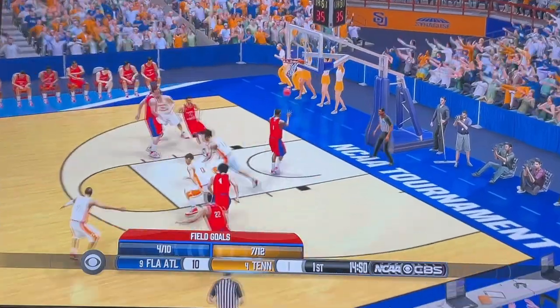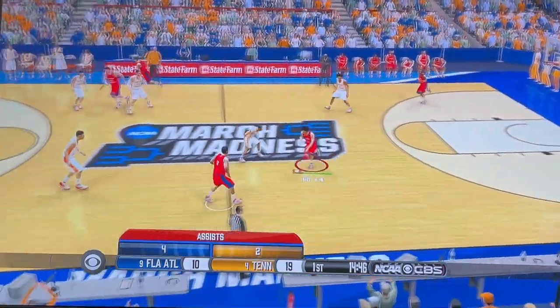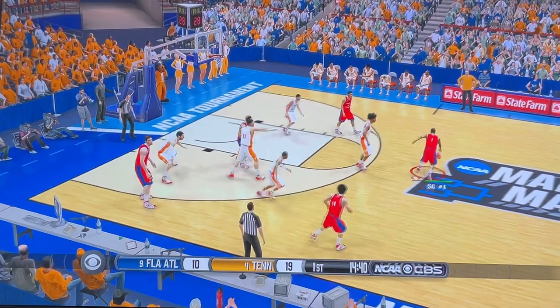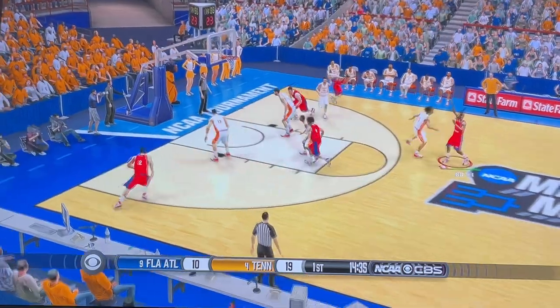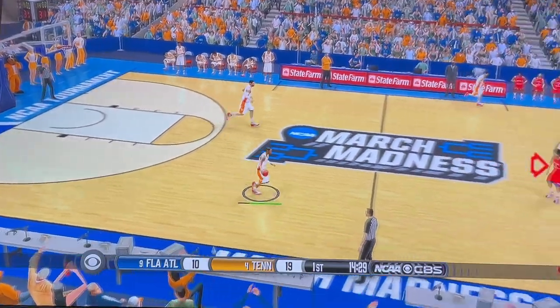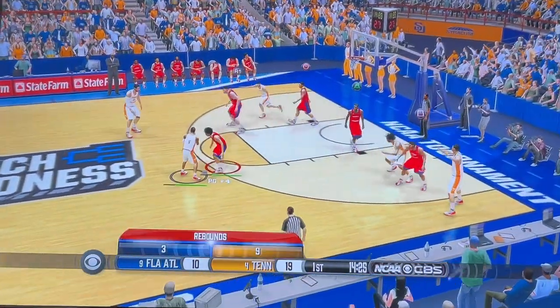Shot's up! On the left side. He can't keep the trap. The young guy has some trouble with that trap. Heat check time from long range, and misses. They work the perimeter.